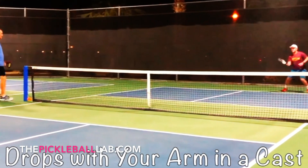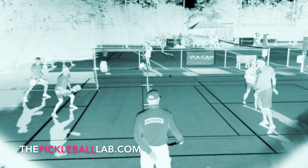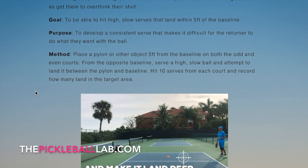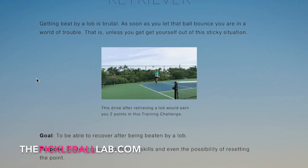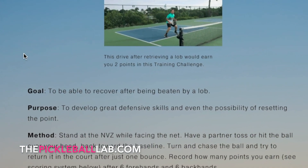The Pickleball Lab doesn't have to only be about watching — it can also be about doing. We offer a wide variety of training challenges that you can use to test your skills. These are straightforward activities you can modify to make more or less difficult as you need. With a clear purpose, method, and goal, you'll be able to track your improvement over time in key areas of pickleball play.